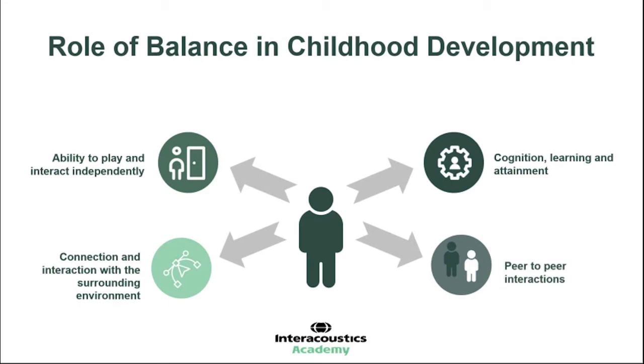The role of balance in childhood development can be summarised across cognition, learning and attainment — being able to access equally the same methods as a child without impairment. Peer-to-peer interactions, moving, socialising and doing the same activities is also key. Part of that is good access to sound, but also being able to balance and move freely. So when looking at children with sensorineural hearing loss and interventions such as hearing aids or cochlear implantation, part of that is also looking at other elements that may also be impaired, such as the vestibular system.